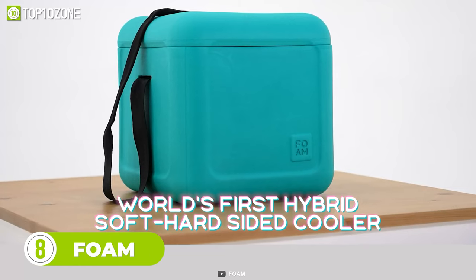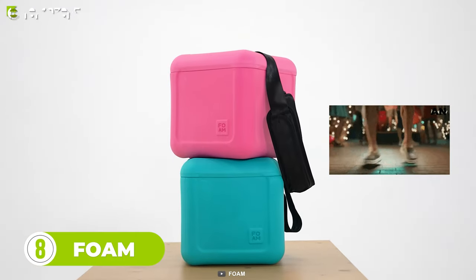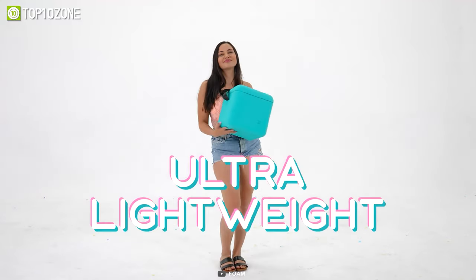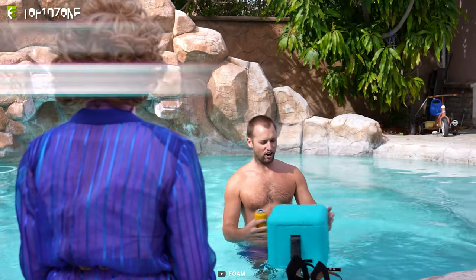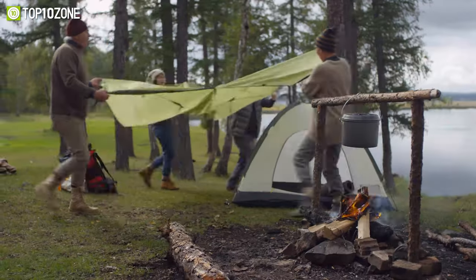Now meet Foam, the world's first EVA foam cooler. This hybrid soft hard-sided cooler is made from the same stuff as Crocs shoes. The 100% EVA foam makes it incredibly insulated, leak-proof, flexible, and lightweight. Other than all-day thermal insulation, it can hold up to 30 standard-sized cans and even float on water. It's also indestructible and dishwasher-safe, making it the perfect summer cooler, whether you're out on the beach or camping with your buddies.